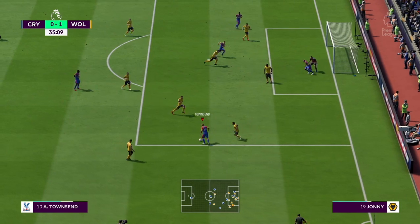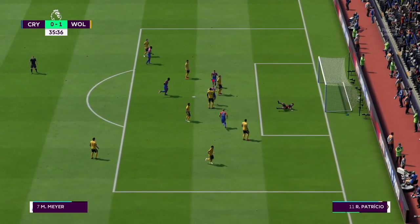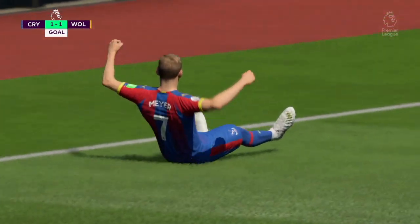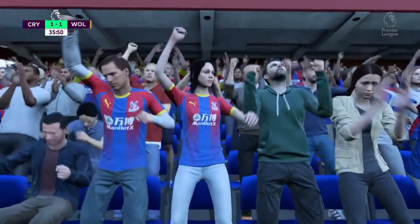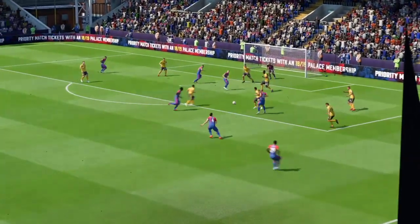This could lead to a chance. It's good attacking play. This might be an opportunity to get level — and it is! There's the equaliser, and that could be a turning point in the game. The momentum must be with them now. Can they go on and win it? It is really game on in this match with this equaliser.